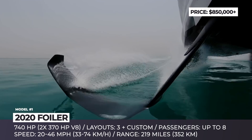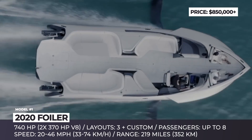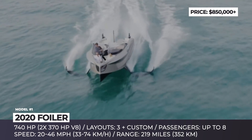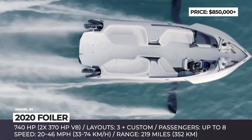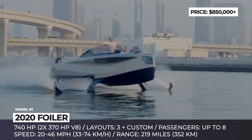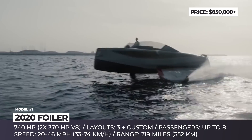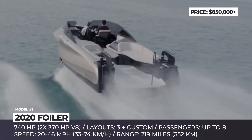Its propulsion system is now represented by two V8 diesel engines that power the boat's torpedoes with a combined output of 740 horsepower. In cruise mode, the yacht develops 20 mph, but in hydrofoil-only mode, it rises above the water at 5 feet, reaching the maximum speed of 46 mph.